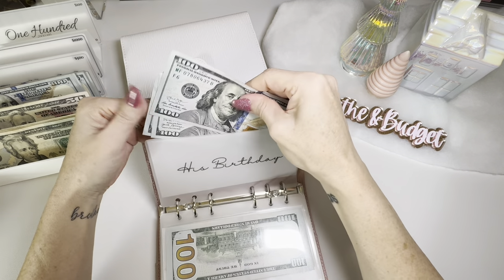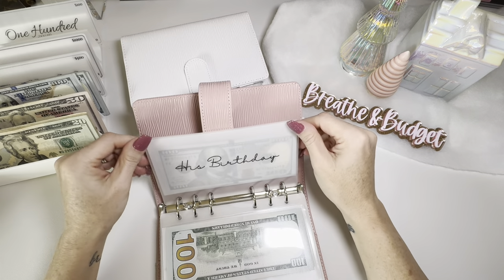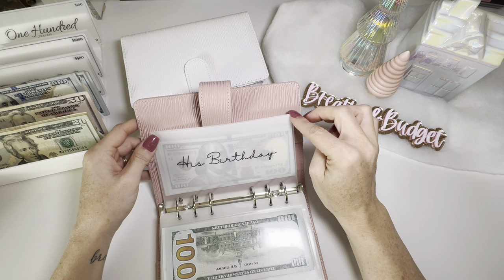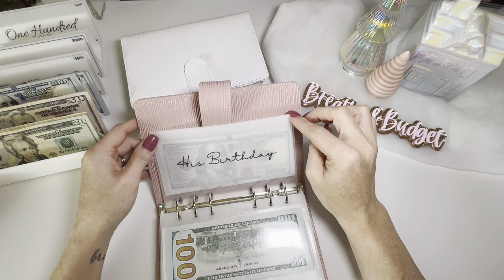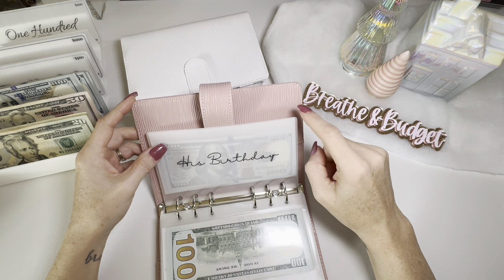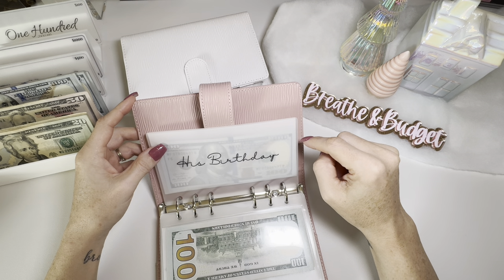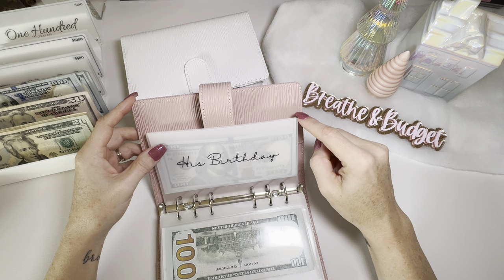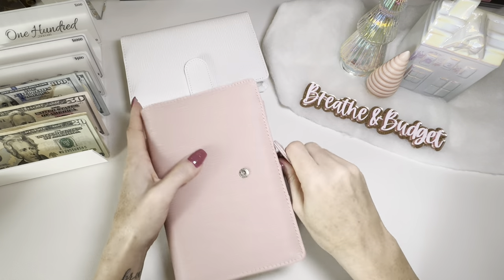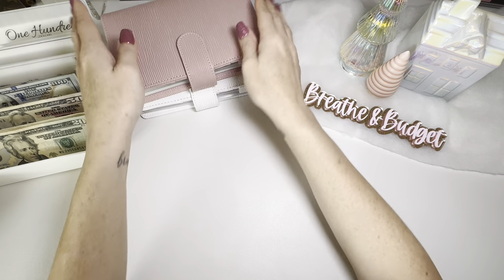His birthday I know we're fully funded, but I'm going to keep that in cash. Actually, I probably need to get that back to the bank because this was for this year. We sold some items on Facebook Marketplace, and that is actually how we funded our new iPhones. We didn't actually wind up touching his birthday fund, so I might roll it over to next year or use it for something special like a night away.